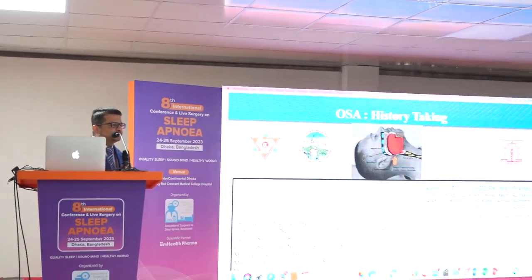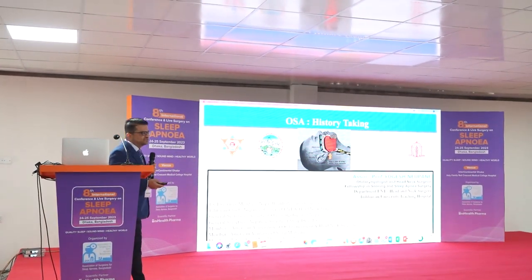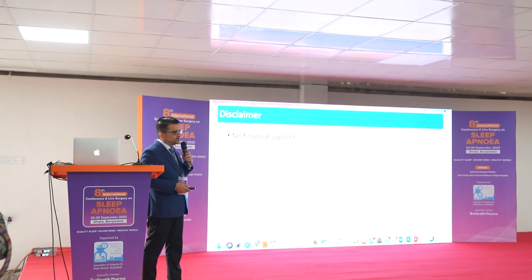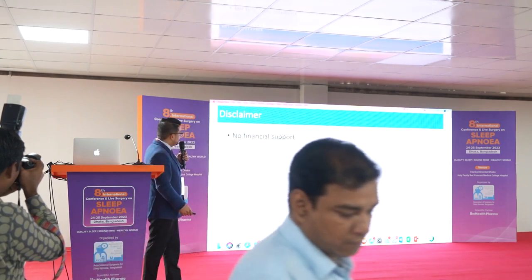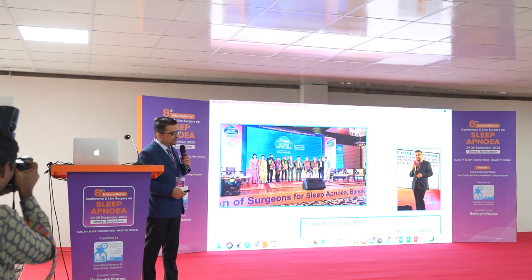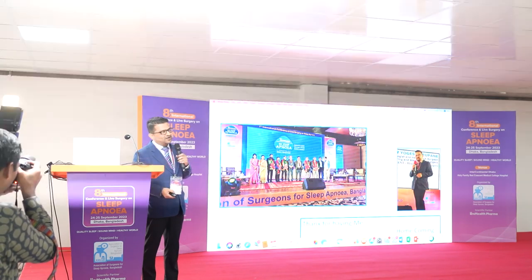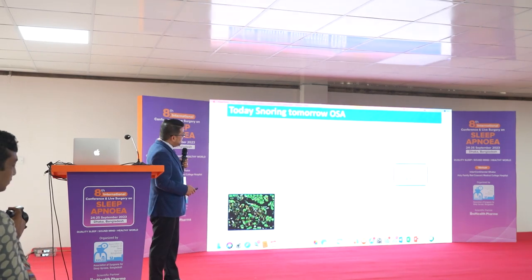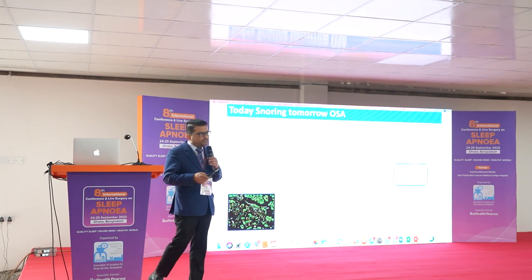Today I am going to talk on history taking, which is very prime important. Tomorrow I am going to talk on clinical exams and how we evaluate our patient. There is no financial support, and thank you for having me here again. Coming to Dhaka is always a homecoming for me.